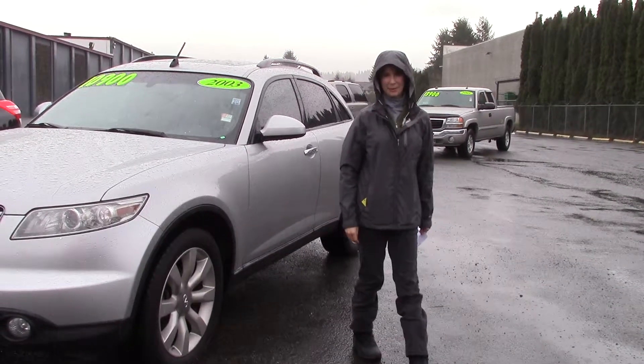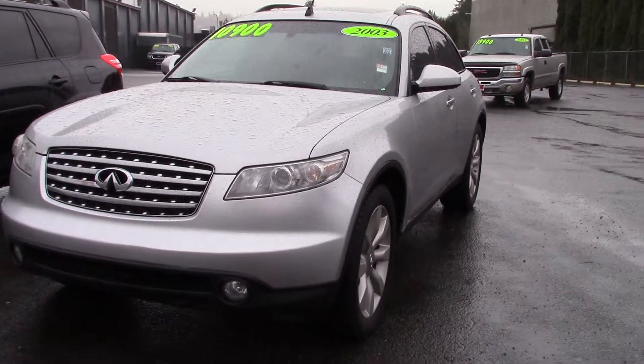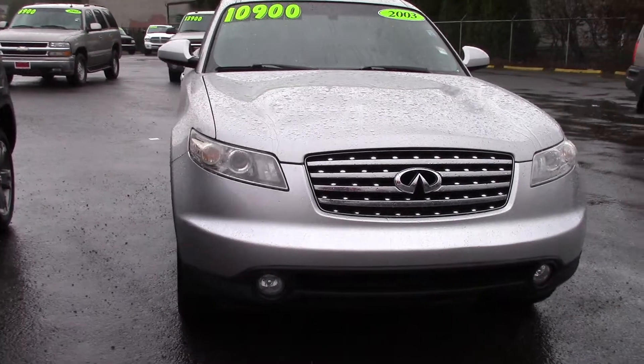Hi, this is Jordan with Sunset Cars of Auburn. Look at the car that I have to show you today. This is our 2003 Infiniti FX45 Base, stock number 96029.